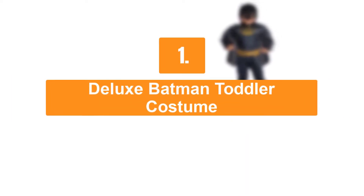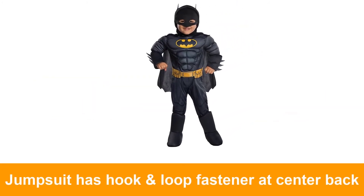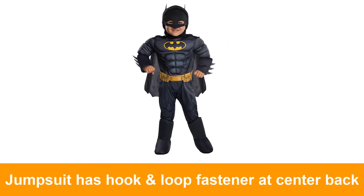Deluxe Batman Toddler Costume. This costume includes jumpsuit with attached gauntlets and boot tops, belt, cape, and mask.